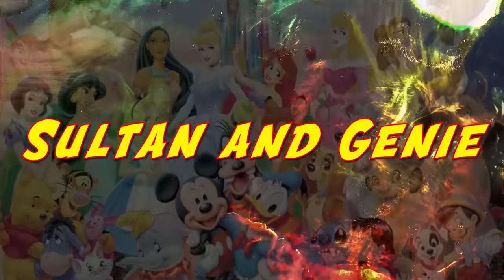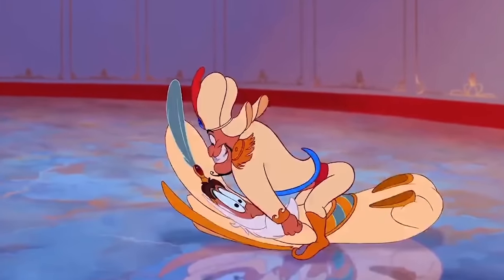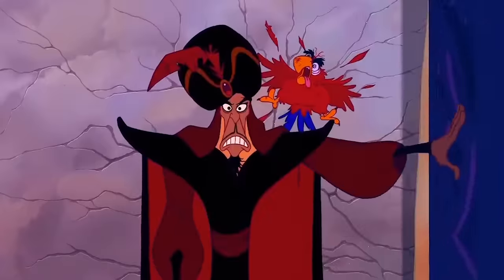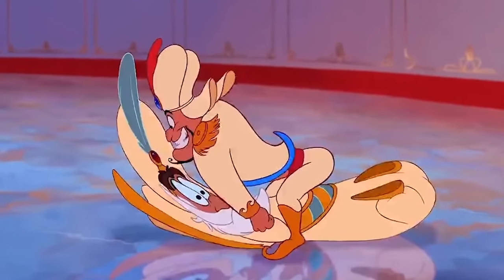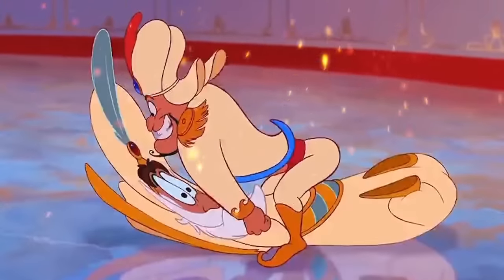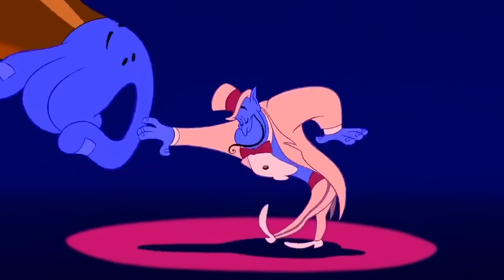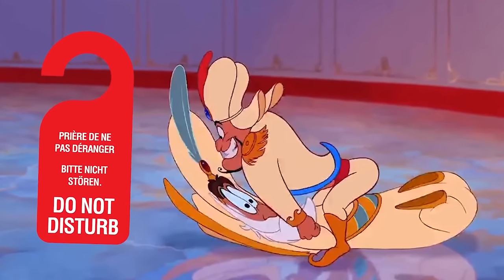Sultan and Genie: When Aladdin said he can show us the world, we had no idea he meant this freeze frame. Disney really knows how to make some inappropriate jokes, and sometimes they squeeze them into freeze frames. Sultan was pretty fascinated by magic, so maybe Genie gave him something else to be fascinated by? Either way, this freeze frame is iconic — and if we have to see it, you have to see it too.